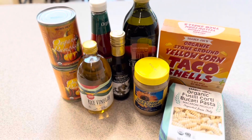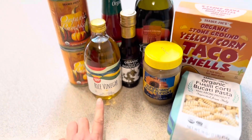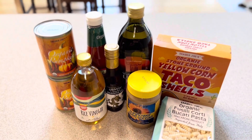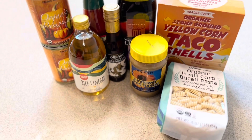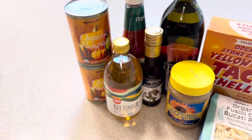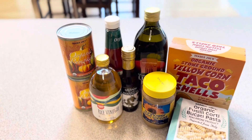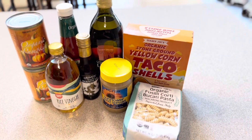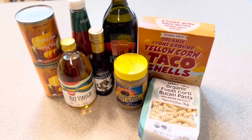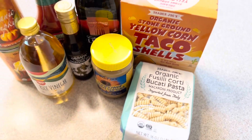I didn't get too many pantry items this week since we aren't too low on things, but I grabbed a few. I was out of rice vinegar and sesame oil, so needed to replace those. We were really low on ketchup and olive oil. I also got sunflower seed spread for my husband who is allergic to nuts, some canned pumpkin — which is very hard to find right now — probably for pumpkin bread or pumpkin pancakes, taco shells to keep on hand for extra ground beef, and some pasta for sweet potato mac and cheese.